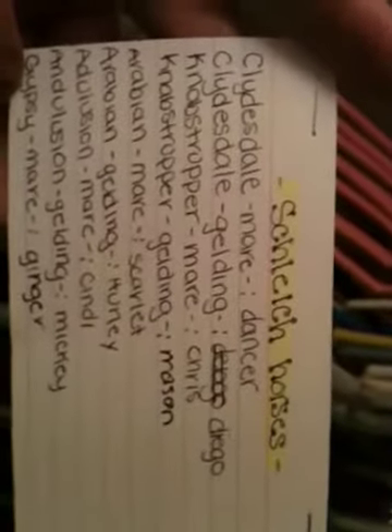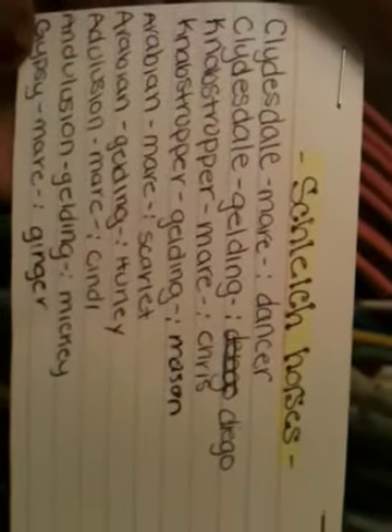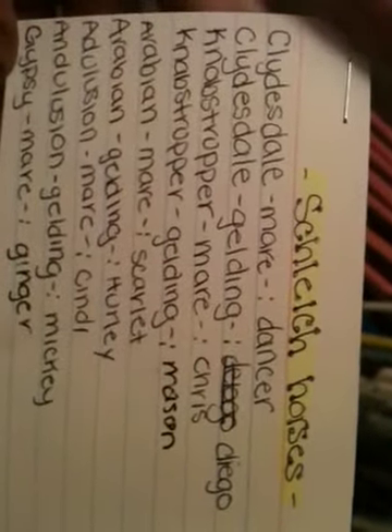If you know which ones those were, that's all the names — that's the first page and the second one. There are some more right here and here. And then last but not least, the foals. That's all the foals.